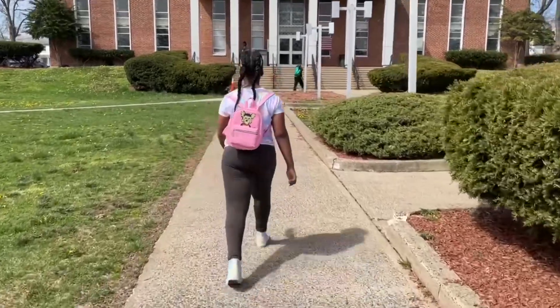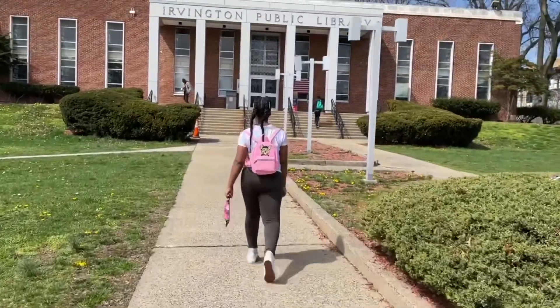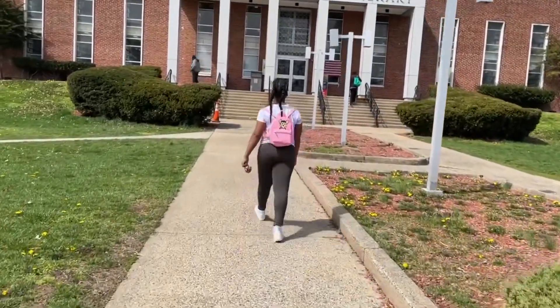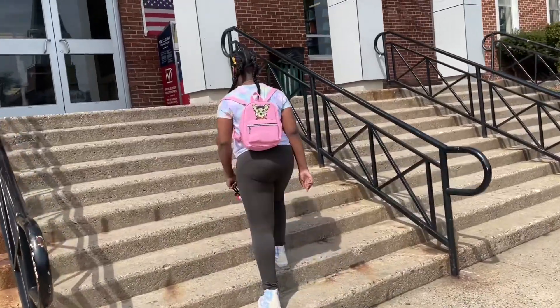What's up guys, it's Jazzy here. Today I will be going to the library to check out some new books. Today is a great spring day and I'm on spring break, so I thought about going to the library to see if I could find a great book.